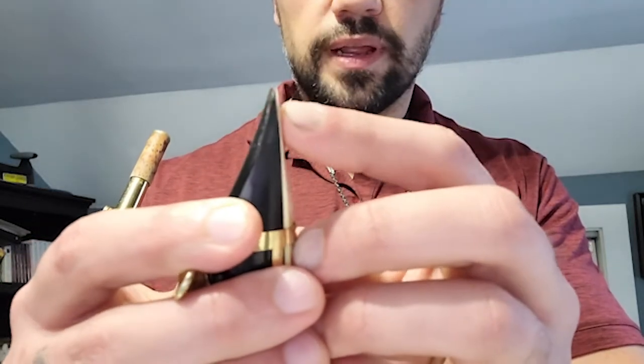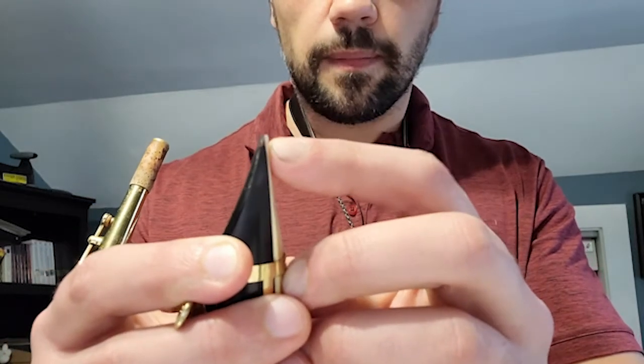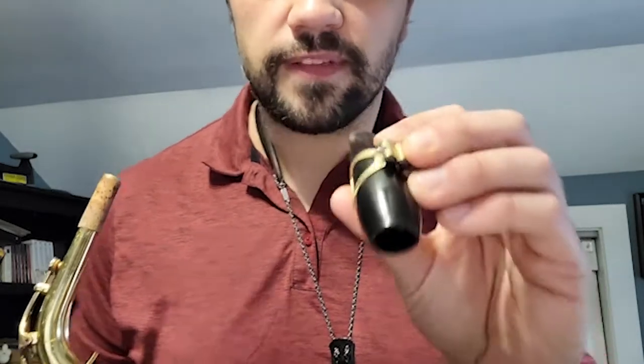Saxophone reeds are made of cane and they are cut down and made really thin up at the top. So when you put it in your mouth, you blow into it and it vibrates. Now let me demonstrate what the mouthpiece sounds like. That's a really good goose call, but it doesn't really sound very musical. Now, what happens if we just use the neck? Nothing great.